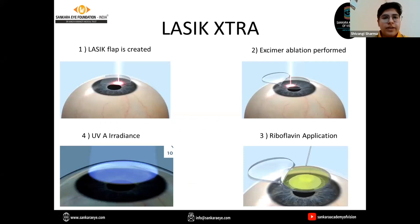LASIK Extra is a combination of LASIK with C3R. A flap is created, excimer ablation is done, after which riboflavin application is done in the stromal bed for about 90 seconds. The flap is then reposited, and UVA radiation is applied for about 90 more seconds. This ensures there is no post-operative ectasia, especially in patients with thin corneas.